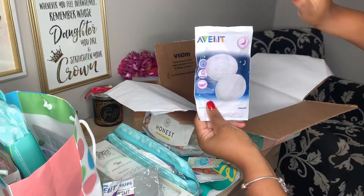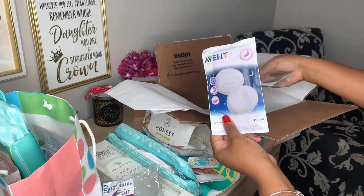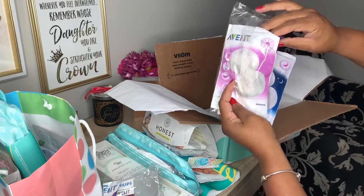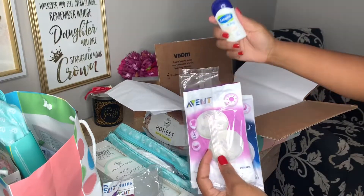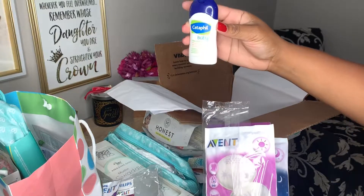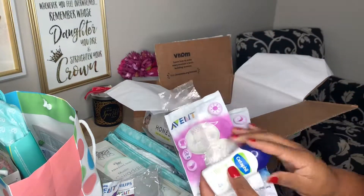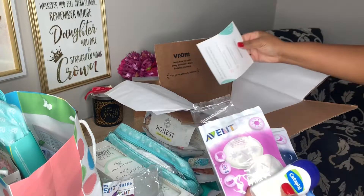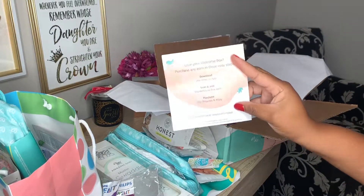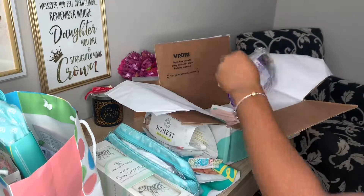They sent some breast pads from Avent — these are great if you're going to breastfeed so you're not leaking. Some fill-up ones as well, which is pretty cool. They also sent some Cetaphil baby daily lotion, really good product. And that is all — it's just kind of like a little welcome to the baby registry. This is everything that Amazon sent me.